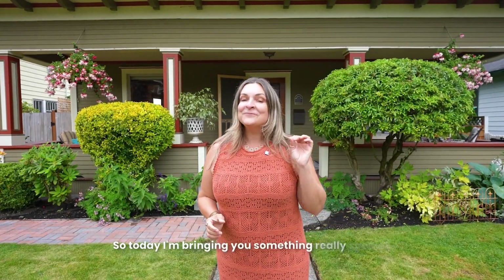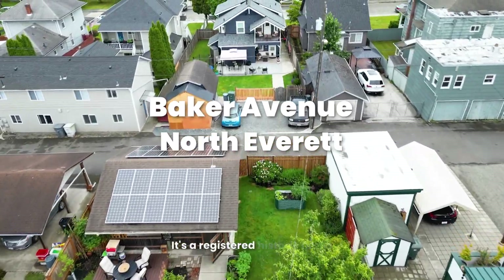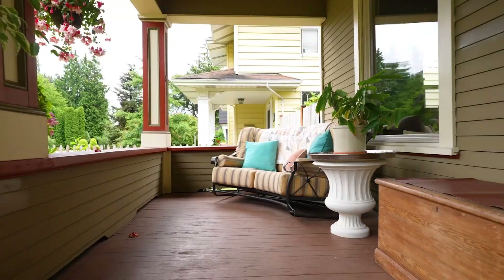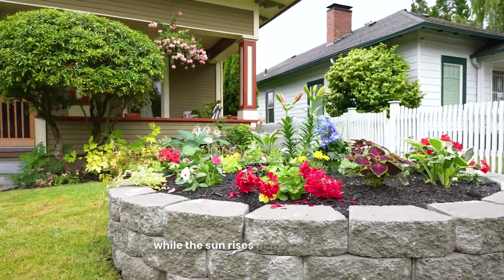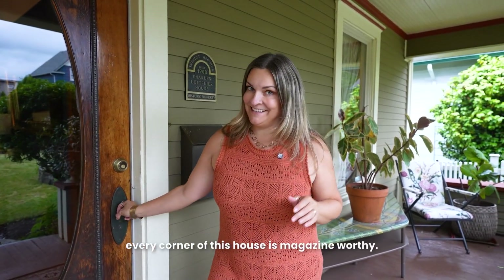Today I'm bringing you something really special. It sits on tree-lined Baker Avenue in North Everett. It's a registered historic home built in 1908, and it has features that are absolutely dreamy. Just imagine your morning cup of coffee here while the sun rises across the street. I am not exaggerating when I say that every corner of this house is magazine-worthy. Let me show you.